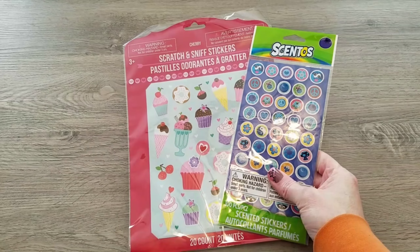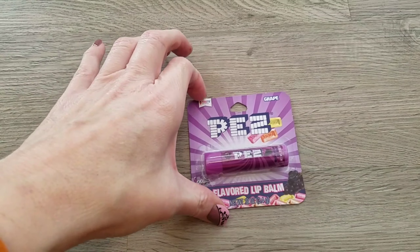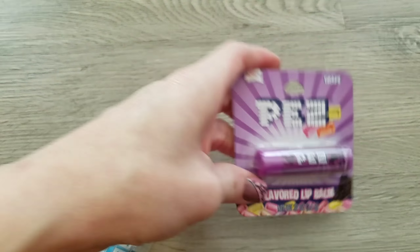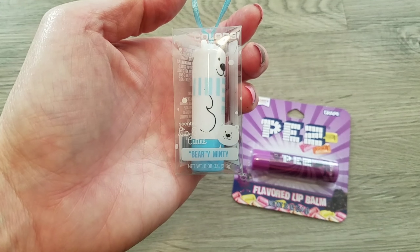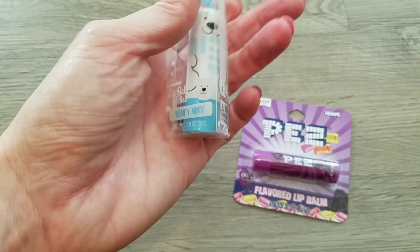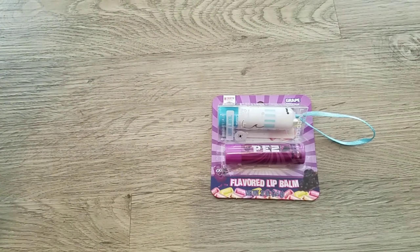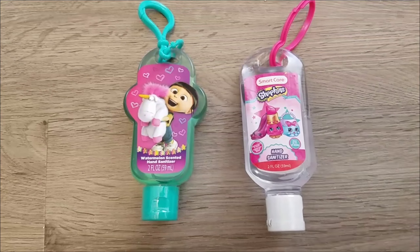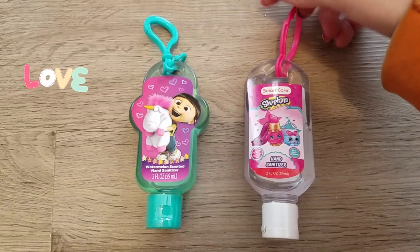Next is chapstick. I picked up the grape Pez and also the LA Colors berry minty — these were so cute. We love chapsticks in this house; I know they're probably not great for your lips but we love them. So I picked up two of the Germ-X — these are the ones with the little clippies on them.